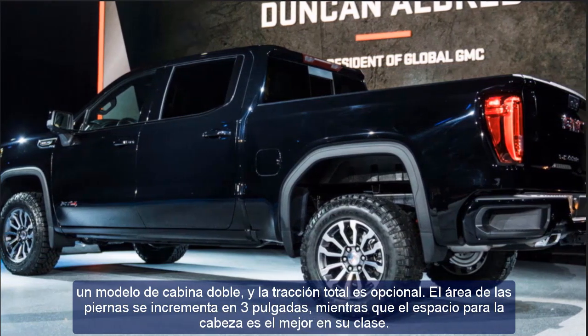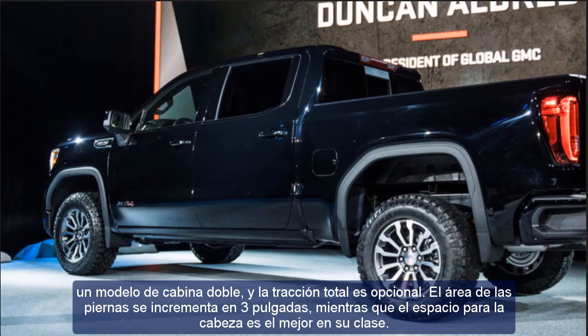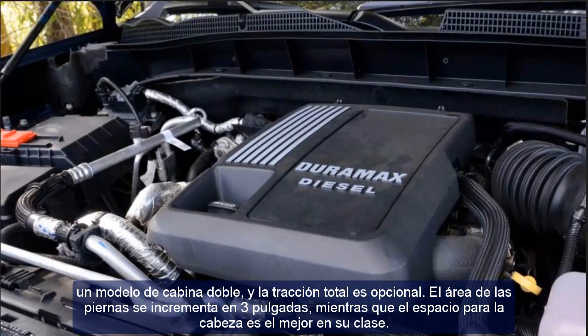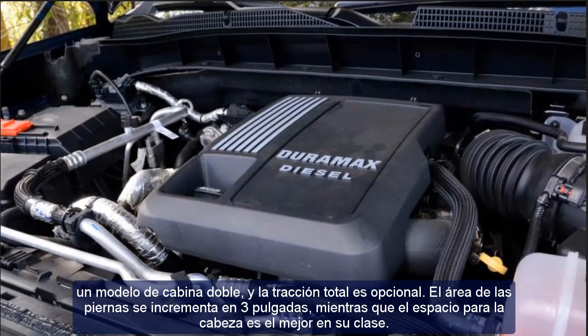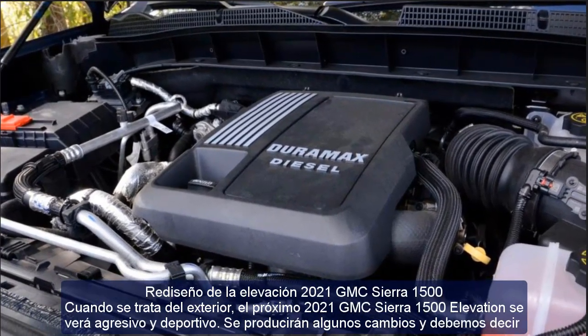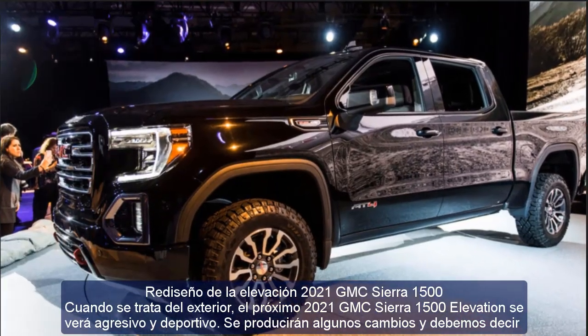The design looks bolder and there are two power generation options. The 2021 GMC Sierra 1500 is based on a dual cab model and all-wheel drive is optional. Leg area is increased by three inches while head space is the best in its class.